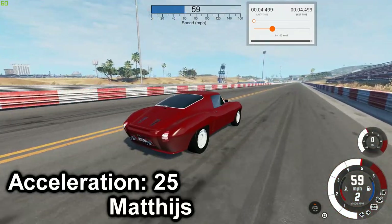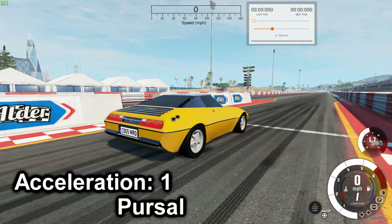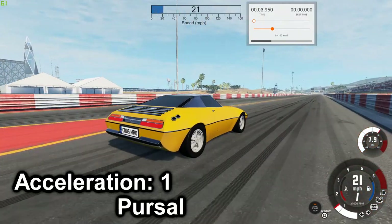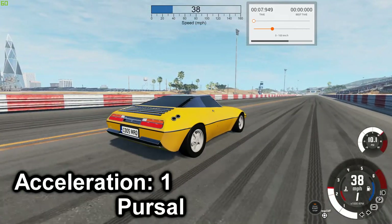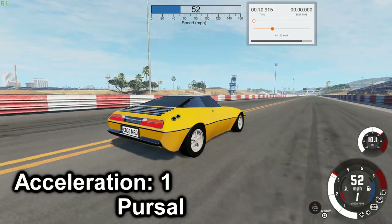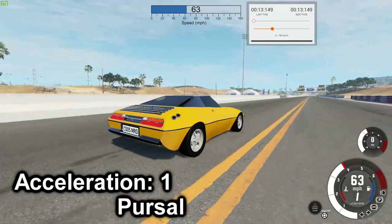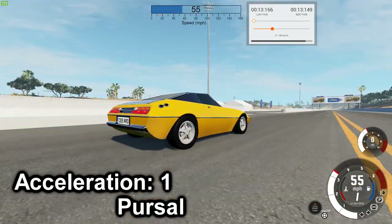And we've got 4.499 for the Gaudland 875. Next is the VAC Bullet — best time is 13.149.